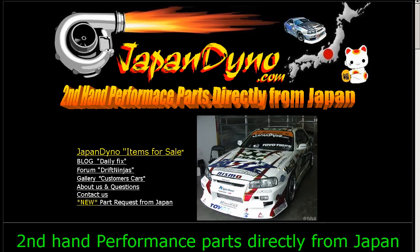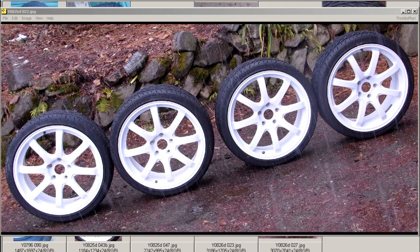Japan Dino — the best of Japan to you. Howdy, this is Andy of Japan Dino and I have a set of 18 inch Bridgestone Downhill Special AE081 wheels for you, with some Nexen N1000 tires fitted.